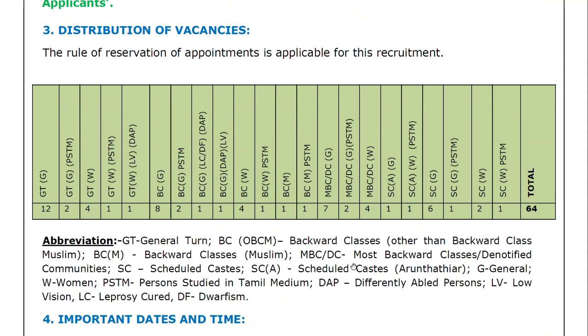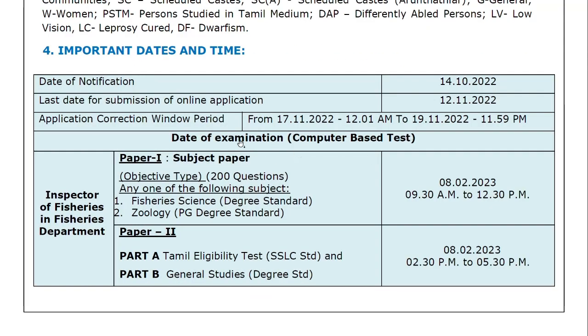Here is the distribution of vacancies. Regarding the date of examination: Paper 1 and Paper 2. Paper 1 is the subject paper — Fisheries Science or Zoology — you can choose one. There are totally 200 questions.